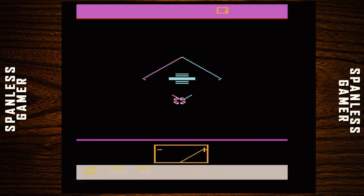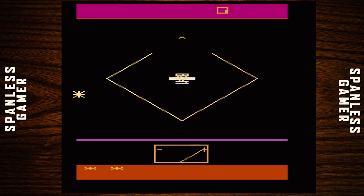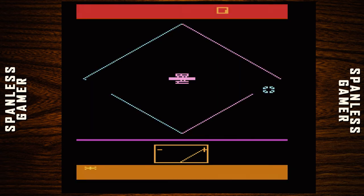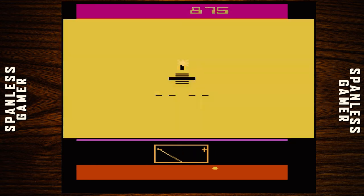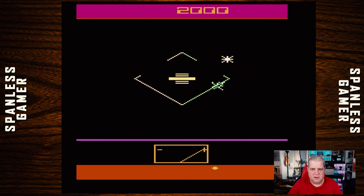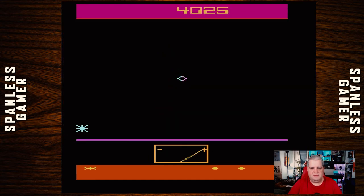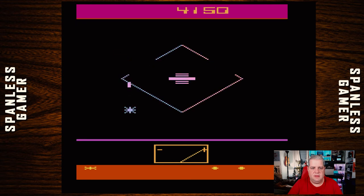I'm the little asterisk at the bottom. I've got to avoid the lines and that moving thing too. So I'm the asterisk and I have to avoid basically everything on the screen and shoot the thing in the middle, then you move on. That's the clock. That seems easy enough. You can stop and shoot, but you can't shoot and move at the same time. Fair enough.